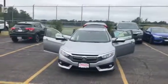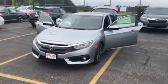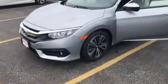Hey Pat, this is Sal from AutoFair Honda. The Civic you were looking for — it's here, it's in stock. I'm gonna show you the car. It has some nice alloy wheels and LED daytime running lights.